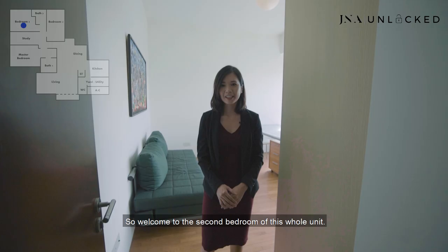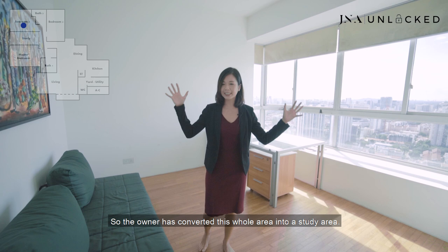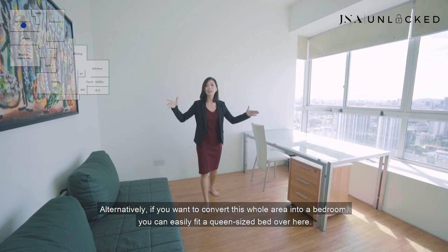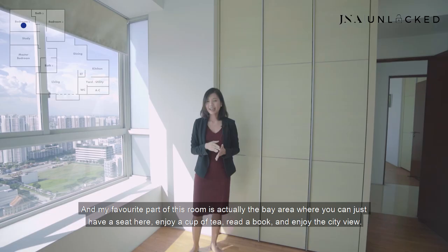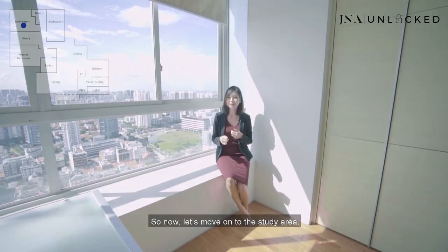Welcome to the second bedroom of this unit. The owner has converted this whole area into a study. He has placed a very big table which makes it very conducive for work, as well as a sofa so he can relax. Alternatively, if you want to convert this into a bedroom, you can easily fit a queen-size bed here. This bedroom comes with a floor-to-ceiling wardrobe for your clothes and belongings. My favorite part of this room is the bay area where you can sit, enjoy a cup of tea with a book, and enjoy the city view.